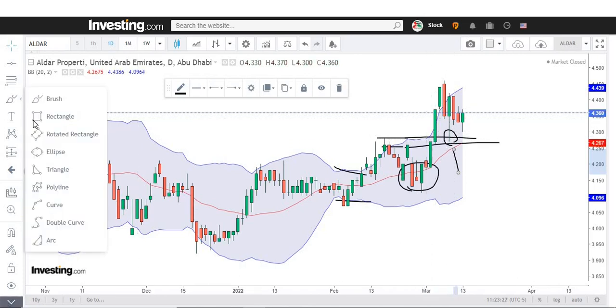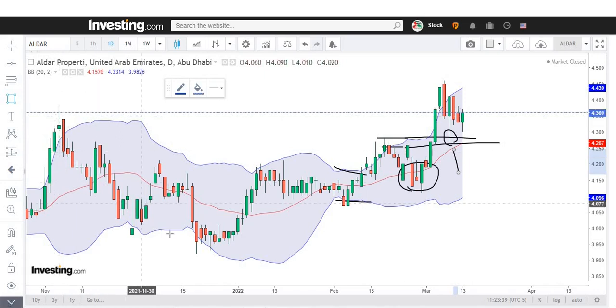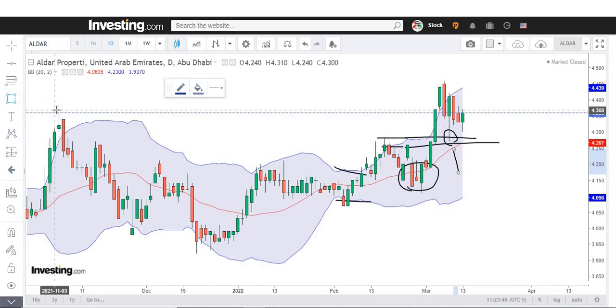Let me highlight it for you right here. We can see the market was trying to cross this resistance but it got rejected, and from this zone it came down to 3.97. It means the market was at 4.37 and came all the way down to 3.97 — this zone is a very strong resistance, as the market reacted very negatively.